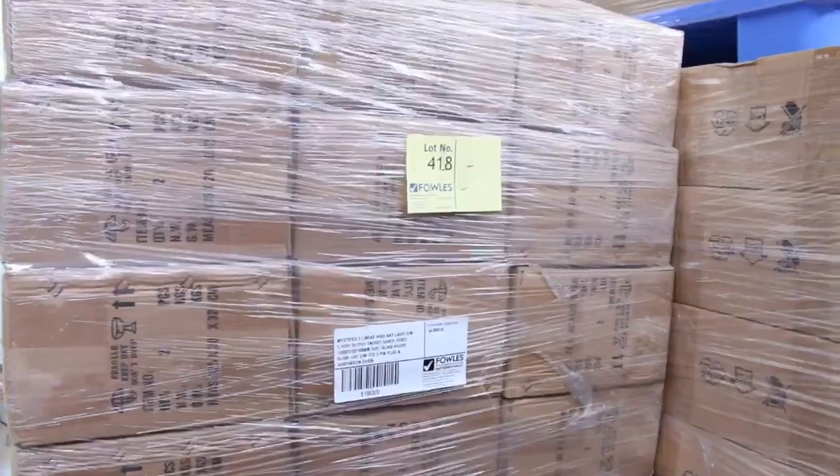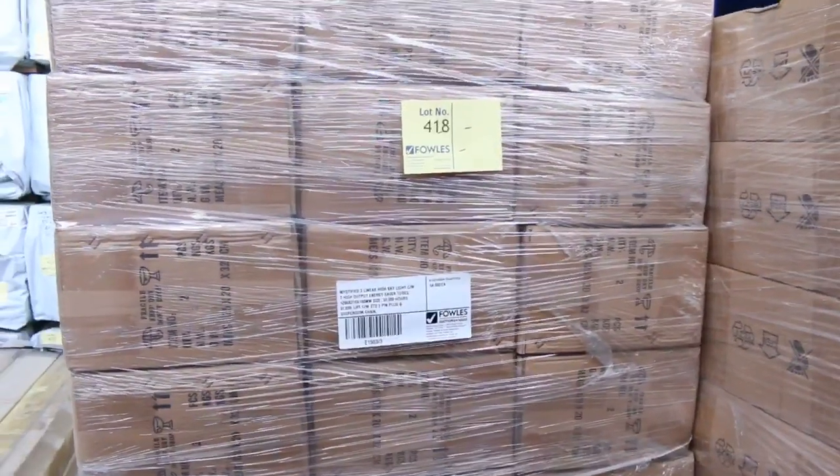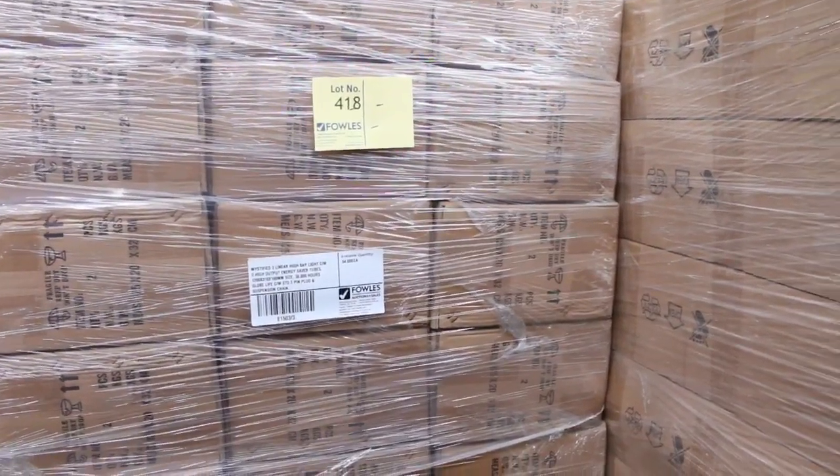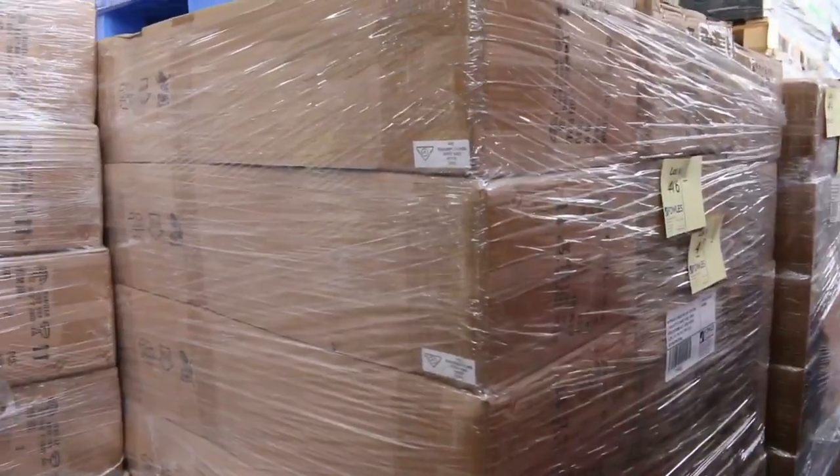We've got five big pallets of high bay lighting — once again you'll probably pick them up for around ten dollars a light, complete with the energy saver tube. They're an absolute bargain.